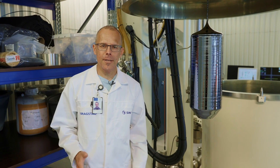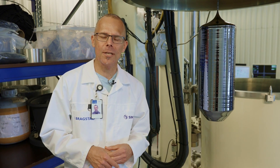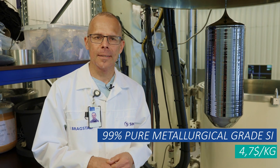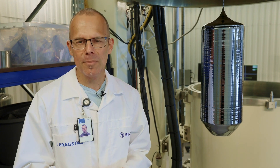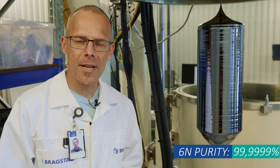The PV value chain starts with the carbothermic reduction of natural quartz, achieving a purity of 99%. The material is then purified by the so-called Siemens process and achieves a purity of at least 6N.